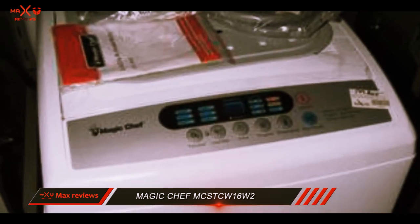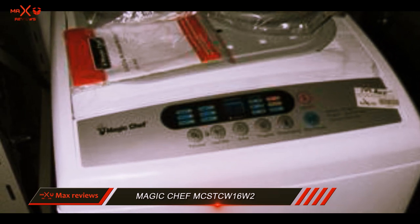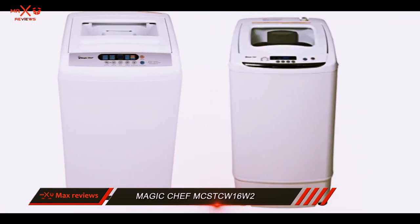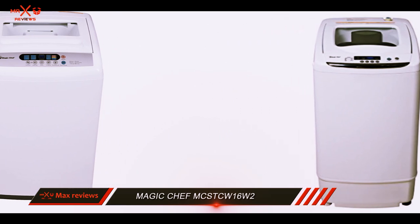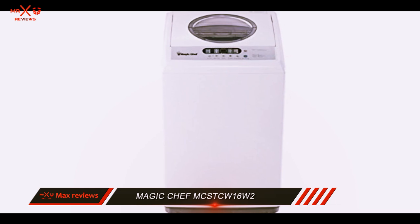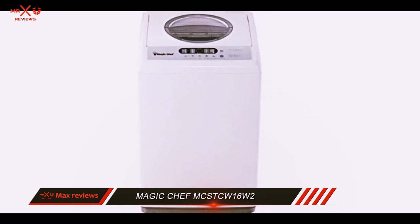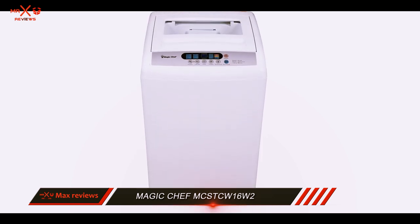The washtub has a capacity of 1.6 cubic feet, which can fit one person's average load of laundry without a problem. The machine spins at 800 RPM, which is an excellent speed shared by the best portable washers in our lineup. This high speed pulls moisture out of your laundry, which means a shorter drying time.